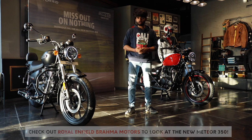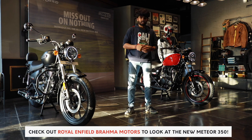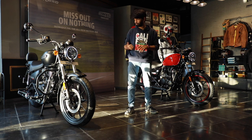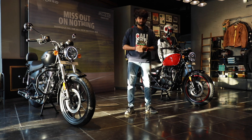Let us know in the comments down below how you like the new Meteor 350 — would you buy one? Thank you to Brahma Motors for letting us have a look at these bikes. I'm Kiran, signing out — I'll see you soon. Bye.